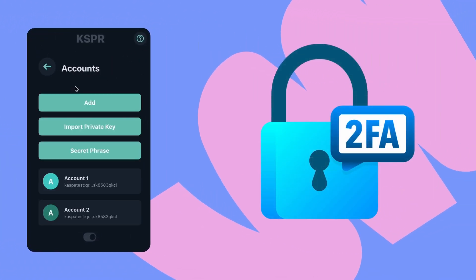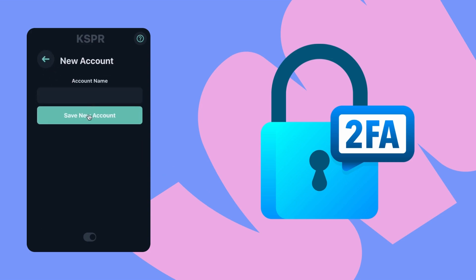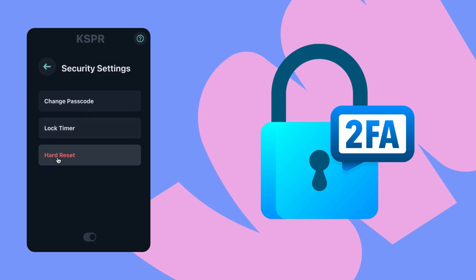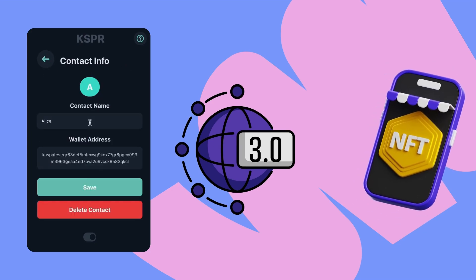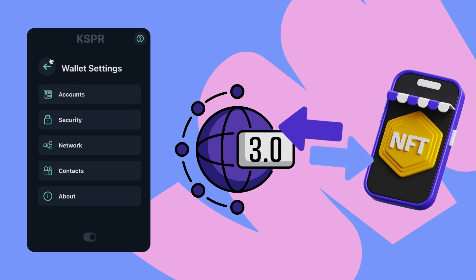For extra security, we're also adding two-factor authentication for transactions, creating an extra barrier against scams. In the future, this wallet will even be able to sign transactions in Web3 applications, allowing you to place sales orders in the marketplace or buy assets, all from the same secure platform.